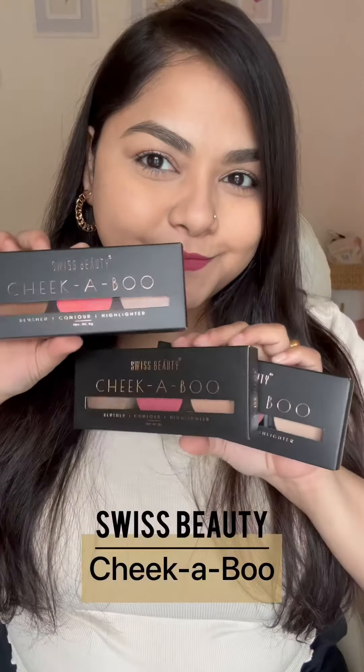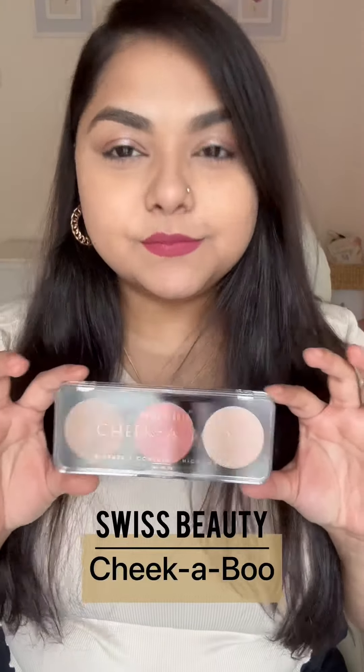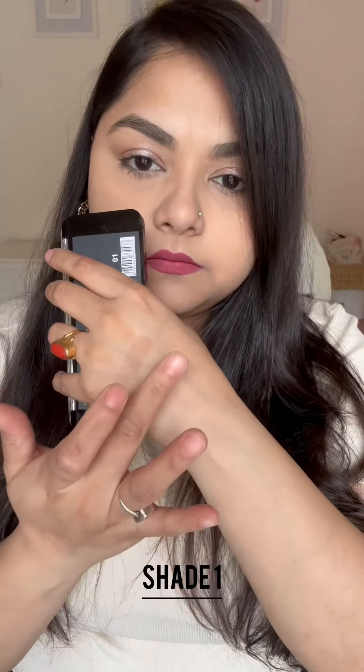Hi, welcome to Red Star. Today, let's review the Chikaboo palettes from Swiss Beauty. These are 3-in-1 easy-to-use all-in-one palettes featuring one highlighter, contour and blusher.